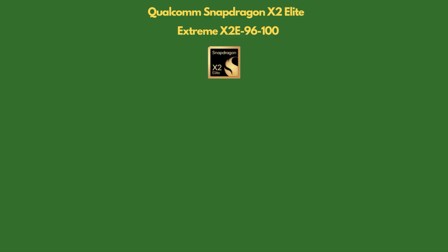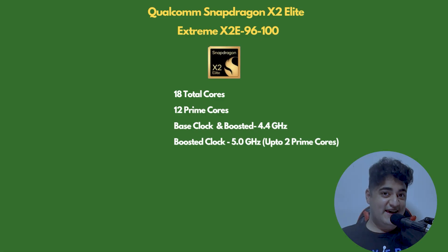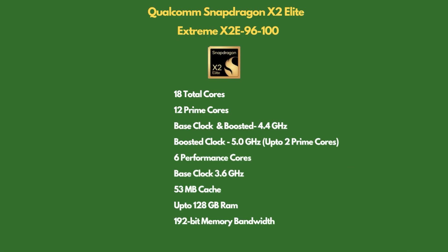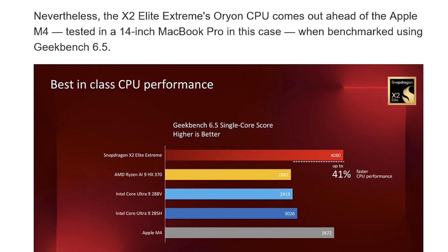Qualcomm's top flagship is the X2 Elite Extreme, slated to launch in a few months. It features 18 cores — 12 prime cores able to hit a boosted frequency of 4.4 GHz — and two of those cores can hit a whopping 5 GHz. It supports more than 128 GB of RAM and comes with 192-bit memory bandwidth. Specs-wise, it's pretty impressive.